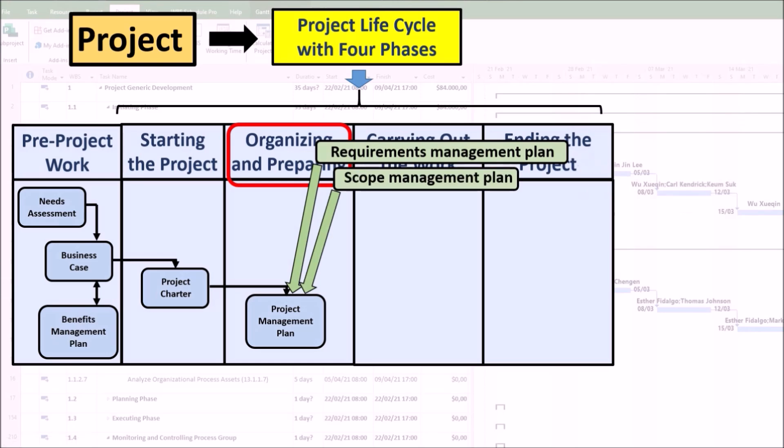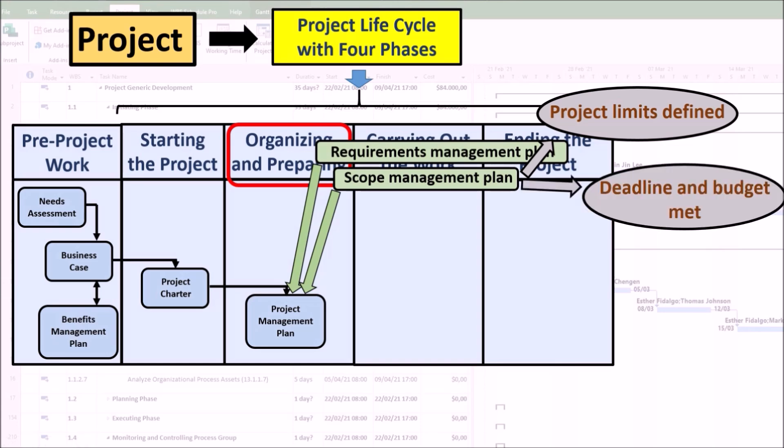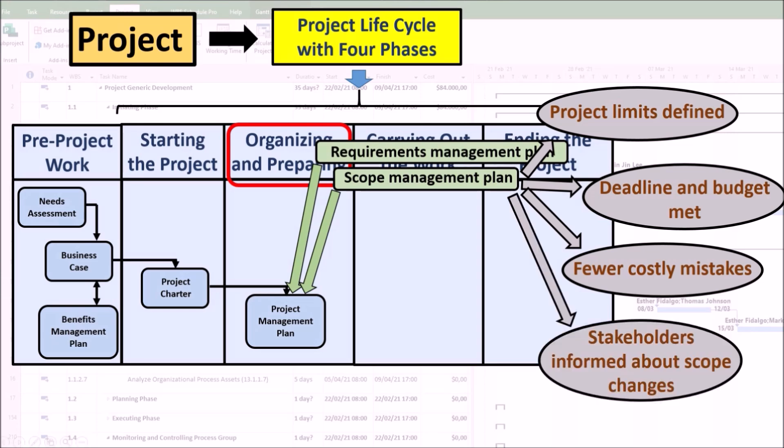The scope management plan establishes how the scope will be defined, developed, monitored, controlled, and validated. A well-defined project scope provides clear project boundaries and clarity on the results to be delivered. It helps ensure that projects are completed on time and within budget. With the scope of work clearly defined, confusion among team members is reduced and costly mistakes are avoided. It also helps keep stakeholders informed of progress and scope changes throughout the project lifecycle.